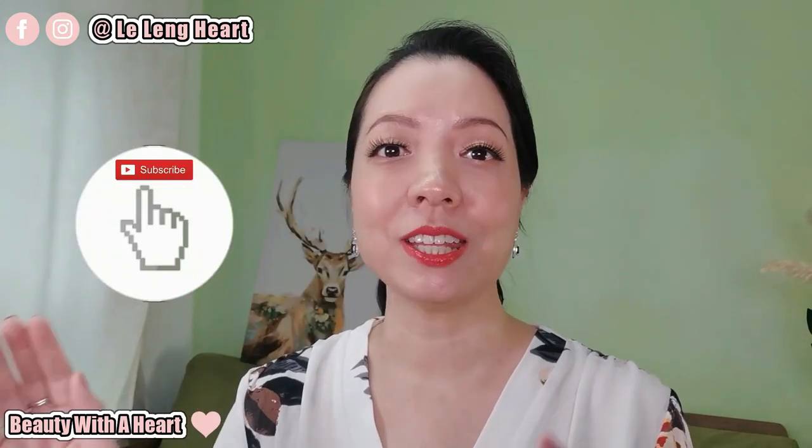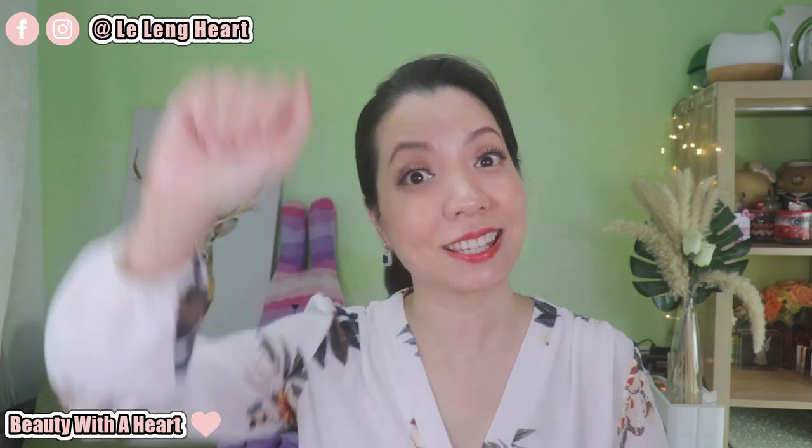If you are new to my channel, hello and welcome. If you happen to like this video, please consider subscribing. And for all of you dears who are watching right now, thank you so much for watching. It is my blessing to have you dears here — now let's get started.